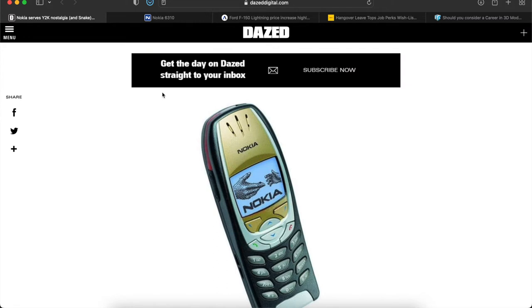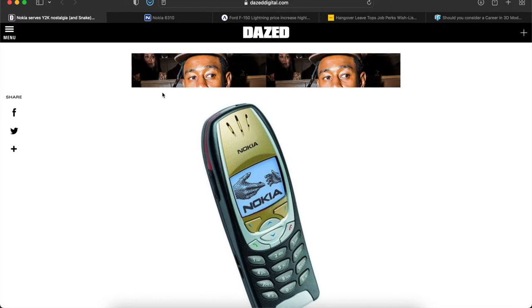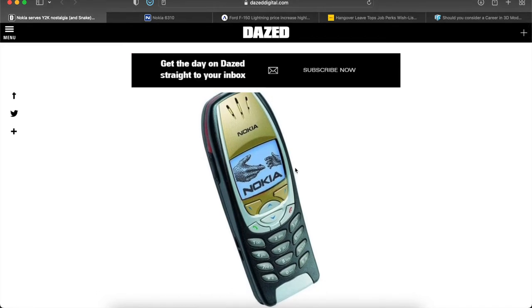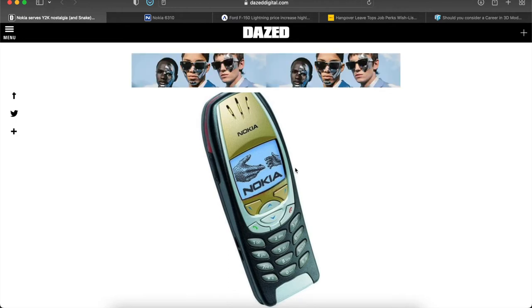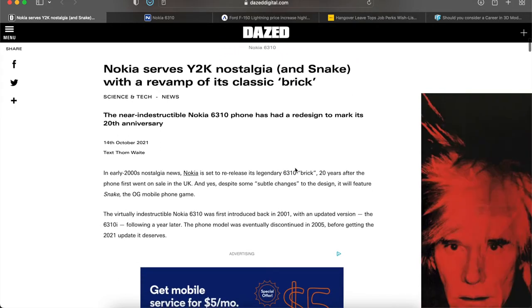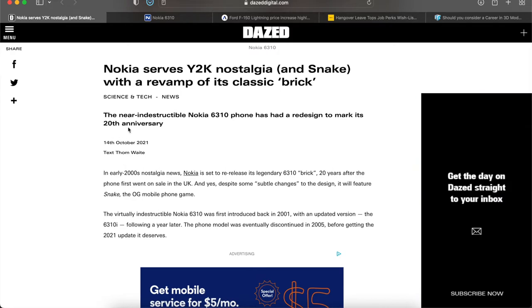So it looks like Nokia — first of all, to anyone born in the late 1990s or early 2000s, feel free to step away for about five minutes because you may not understand what this is. But to anyone who remembers this phone, it used to be called 'the brick' because that's essentially what it was. Cell phones nowadays look nothing like this — it had actual buttons, no color screen, and you used to text on it. Nokia is now trying to make a comeback and revamp its classic brick.